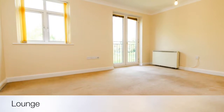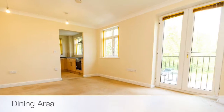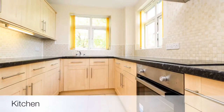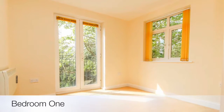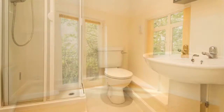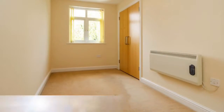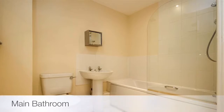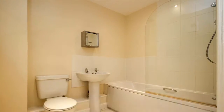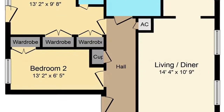Follow me inside for more of a look round. If you wanted any further information or to book a viewing, please contact me on the details that follow. Thanks for watching.